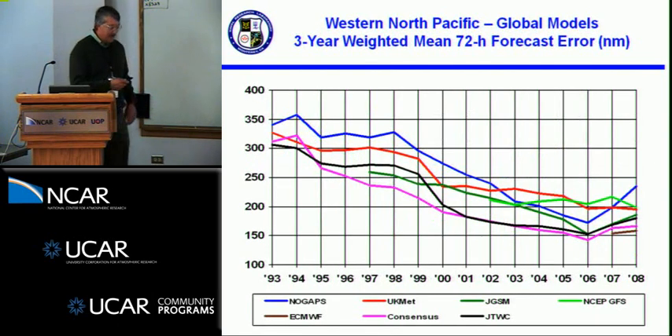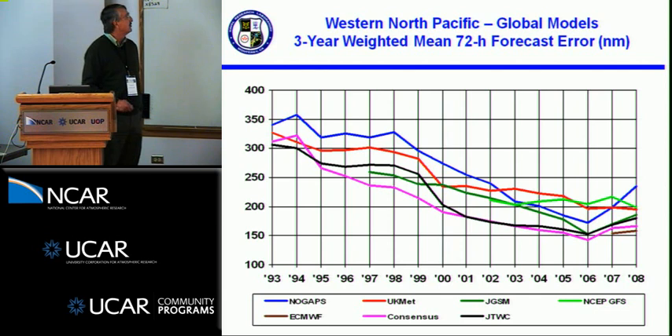Because of this jumping around, I put together three-year weighted means of all the models, which gives a smoother picture of model improvements. We can see the global models have improved at 72 hours from errors up around 300 to 350 nautical miles in the early 90s, now down between 150 to 200 nautical miles. I put in a consensus even before there was a consensus, and JTWC started using consensus forecasts around 2000-2001. The official forecasts made a big improvement in that time frame.